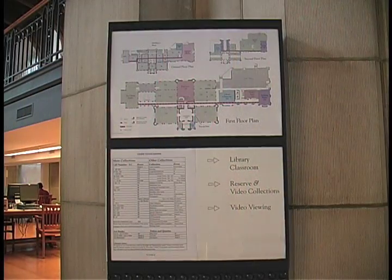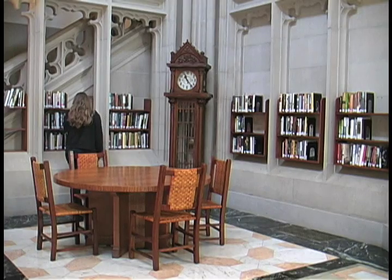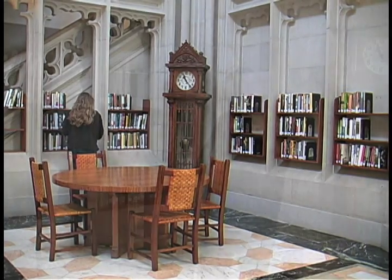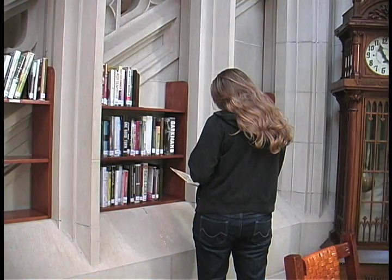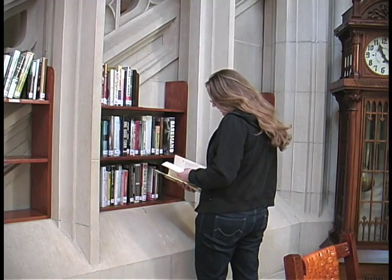To help you locate items in any of our collections, maps of the library are conveniently posted throughout the building. For readings other than what you might need for your coursework, check out our browsing collection. There are great study break reads, including the latest in biography, political commentary, fiction, and poetry.